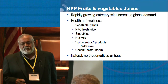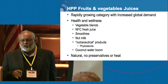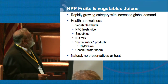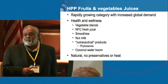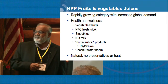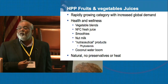Within the last 12 to 18 months, HPP is the fastest growing category of products looking at HPP for a particular solution or problem that they have. It covers health and wellness — whether it's a vegetable blend, not-from-concentrate juice, smoothies, nut milk, nutraceutical products that may contain phytosterols, and this massive boom, or at least perceived boom, of the coconut water industry.